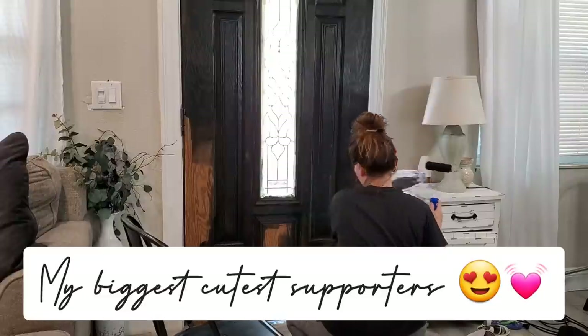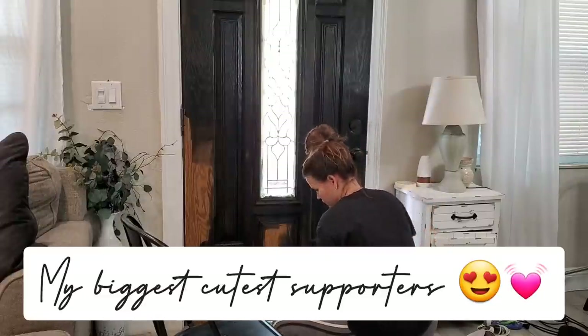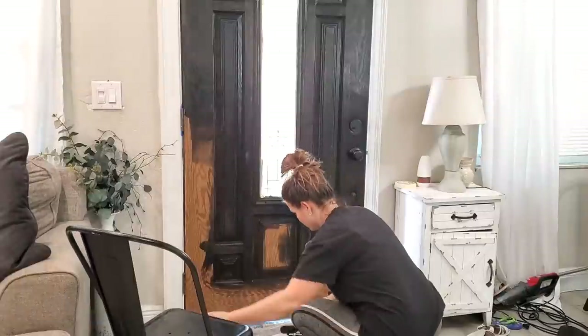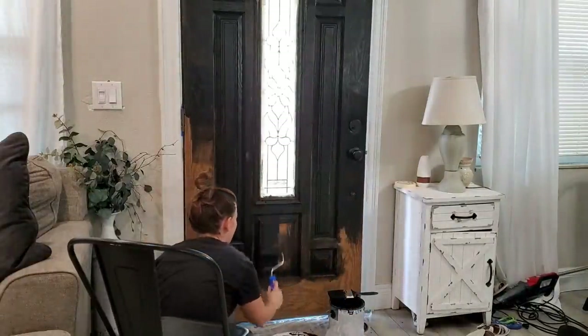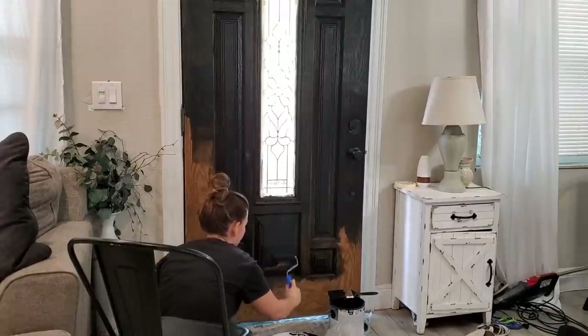Wow, that happened to her door! It looked awesome. Thank you — no problem, that was all me.